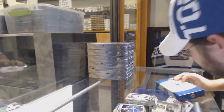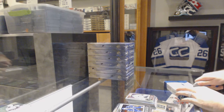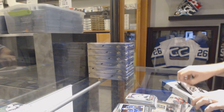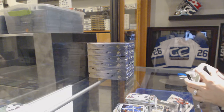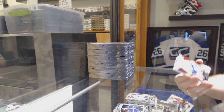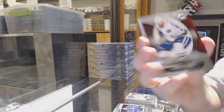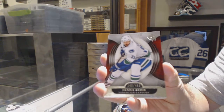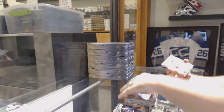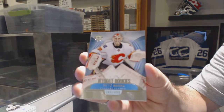Come on, Orange Time! For the Vancouver — 4-9-9 — Hanrahan. For the Calgary Flames, 4-9-9, Retro.